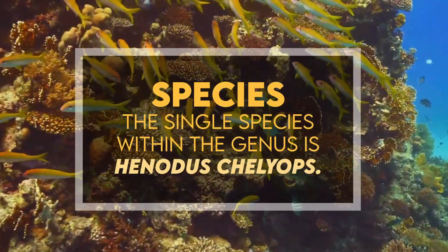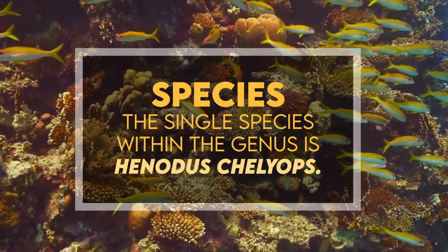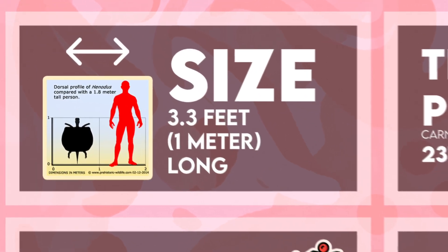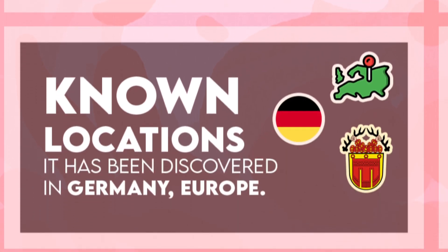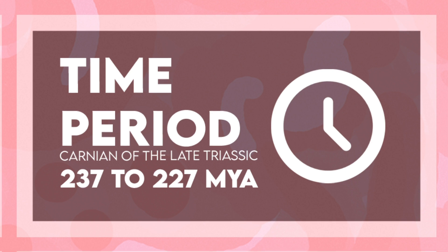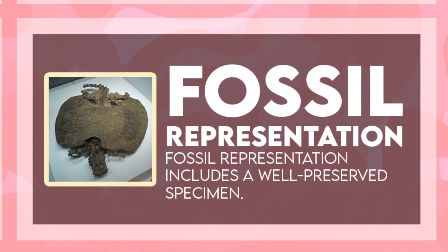The single species within the genus is Henodus chelyops. Its diet consisted of tiny plant matter. It was 3.3 feet or 1 meter long. It has been discovered in Germany, Europe. It lived during the Carnian of the Late Triassic, 237 to 227 million years ago, or roughly 235 to 220 million years ago. Fossil representation includes a well-preserved specimen.